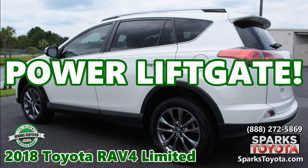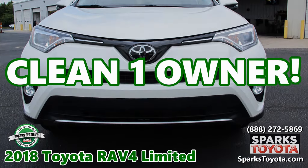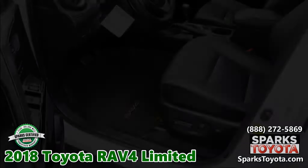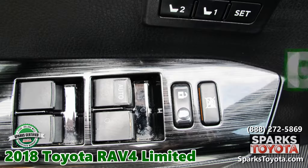A power lift gate. A clean one-owner Carfax. A blind spot monitor. Heated seats with driver power and memory. A sunroof.